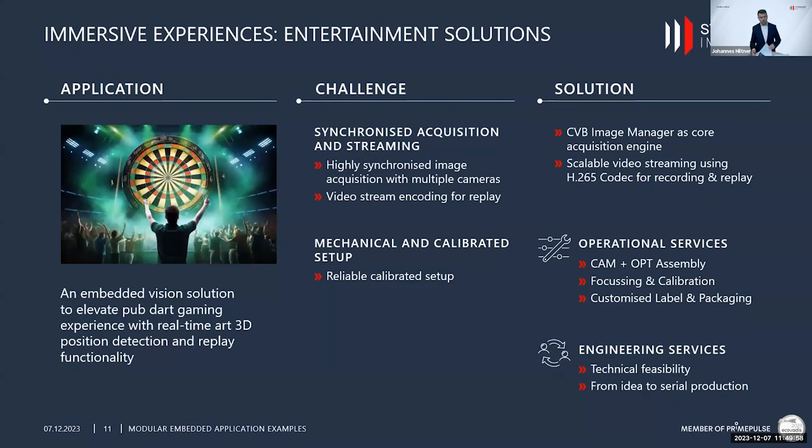The second application is in the darts industry. It's a quite funny application — next week the World Dart Championship starts in London. The application is an embedded vision solution to elevate pub dart gaming experience. It detects the 3D position of a dart in real time as soon as it hits the dartboard. An additional functionality needed was a replay feature for players to see themselves cheering when they hit the bullseye, and this is a real business case.